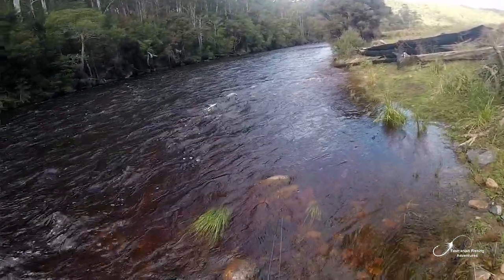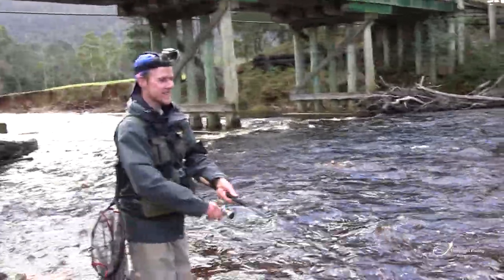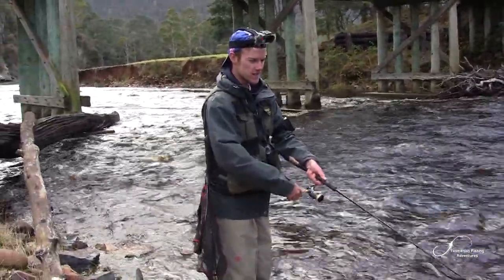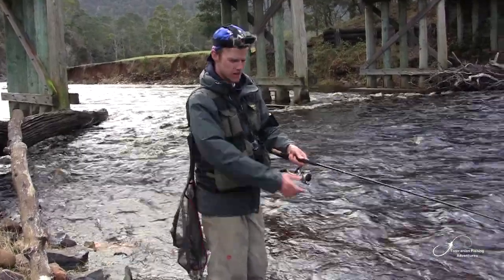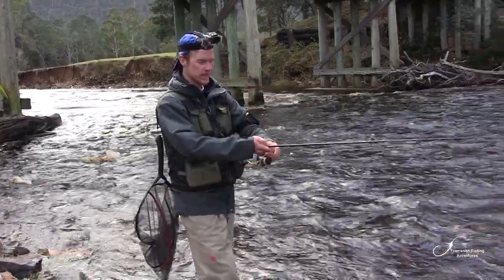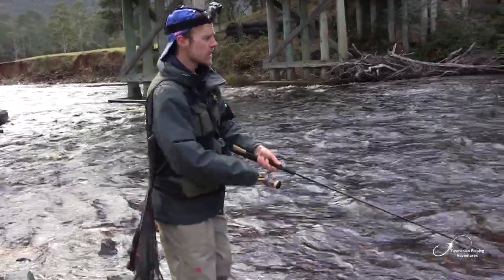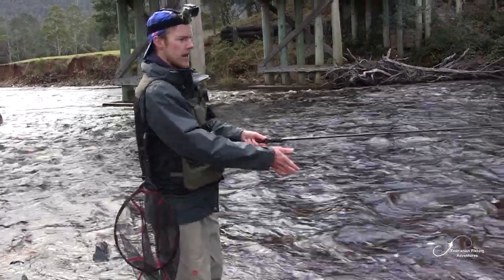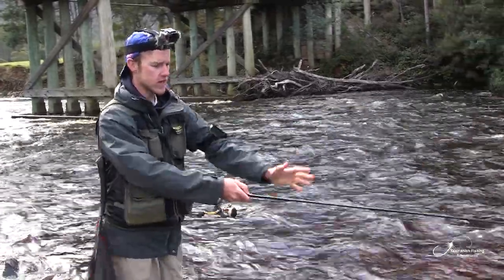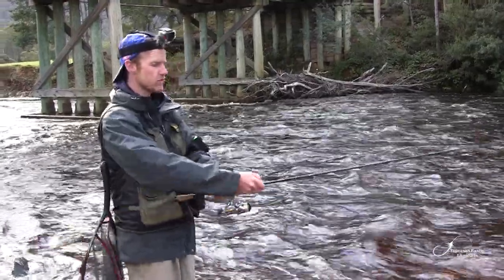Did you see that? I couldn't actually see how big it was but it hit the lure and came right into that deep water. Trout don't need very much water — basically if it's deep enough for your lure to swim, it's deep enough for the trout to swim. Particularly today, being a really high water level day, the trout are going to be in shallow, slow-flowing water, and one just hit the lure right at the rod tip.